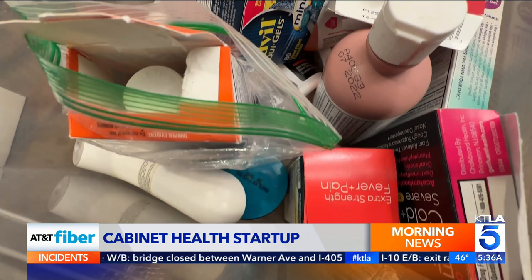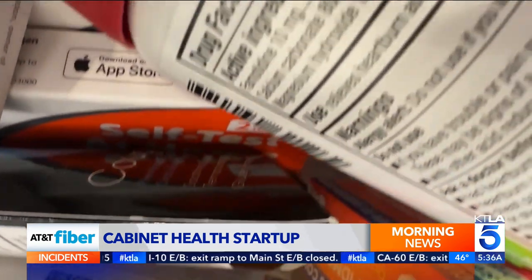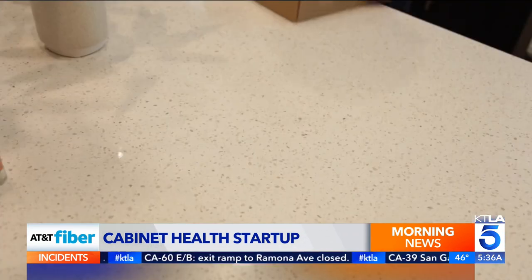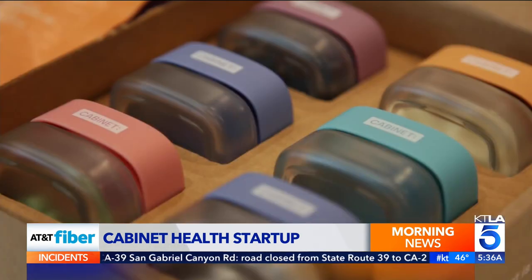Let's face it, your medicine cabinet is probably a mess of plastic bottles and half-used blister packs, some with questionable expiration dates. This actually turns into dirt. Now a startup named Cabinet wants to help you organize your pills and save the planet in the process. Cabinet Health is a sustainable healthcare company that's invented the world's first refillable and compostable medicine system.